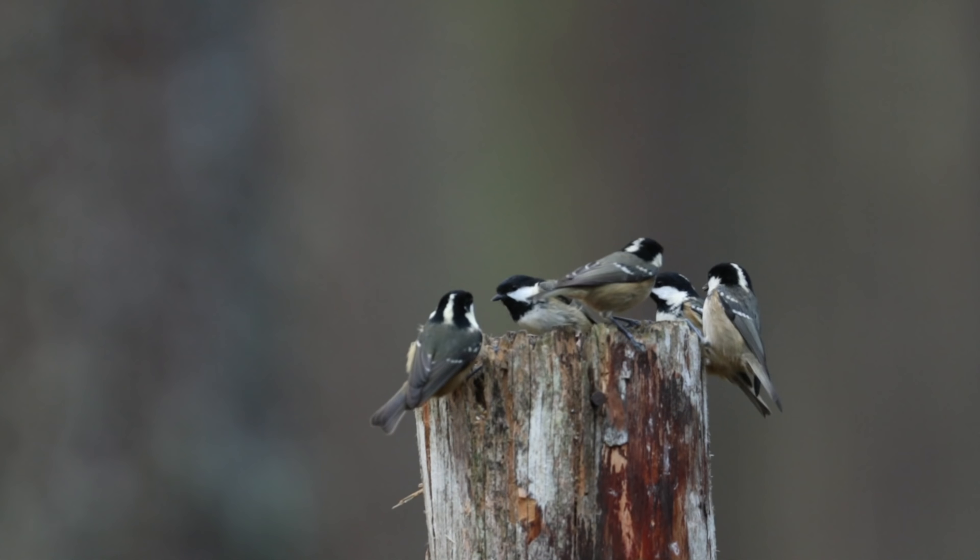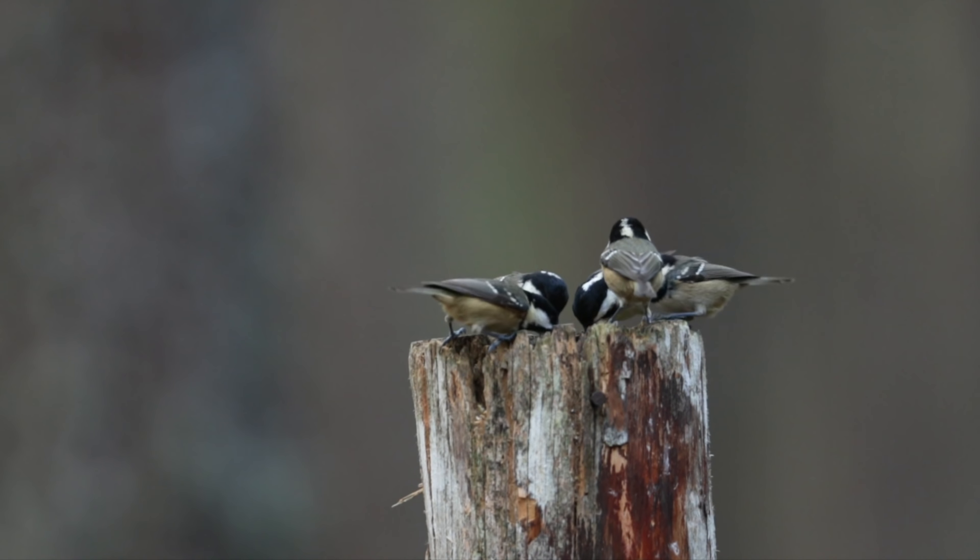Nice shot — it struck a little bit low, going into the lower base of the head and upper area of the neck. It's off camera, but I get a second shot just to make sure it's finished off. I'm pleased with that. Nice to be on the trigger and take my turn in the session.